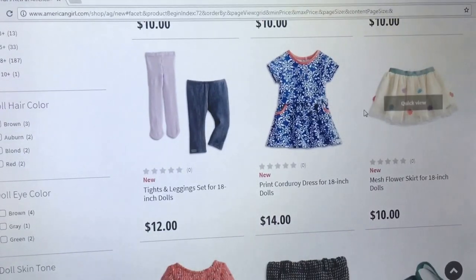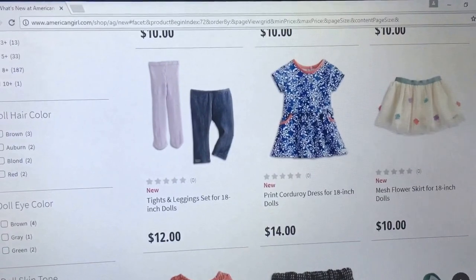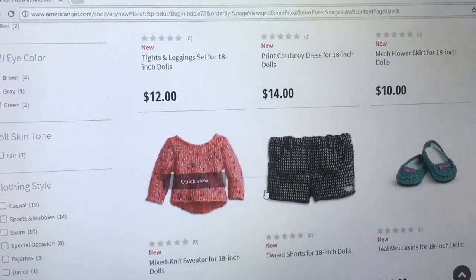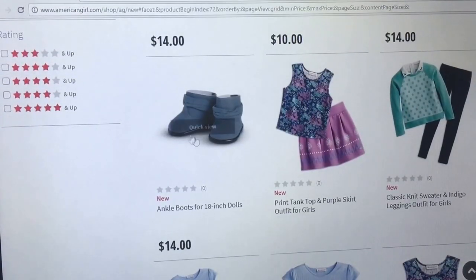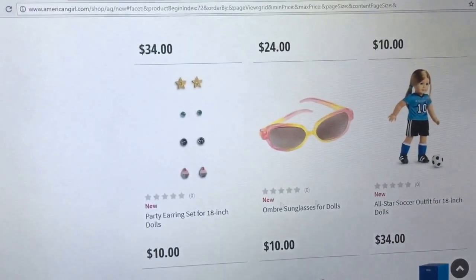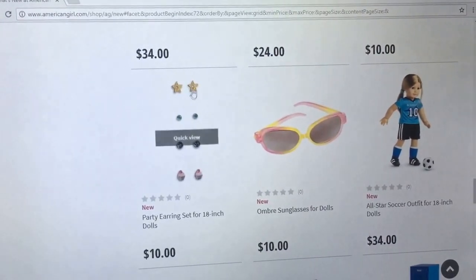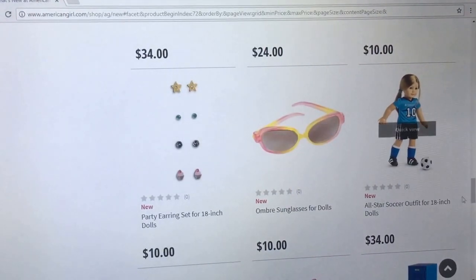I'm not the biggest fan of the corduroy dress — I just don't think I like the corduroy in this collection. I like the mixed knit sweater; that's cute. Don't like the tweed shorts. Like the moccasins and the boots — these look like Grace's meet boots, maybe just recycled. New earrings — Claire has her ears pierced, so I might be buying these for $10. I like the stars. Ombre sunglasses — very nice, but they remind me of like a strawberry and banana yogurt.